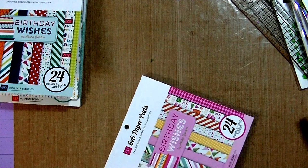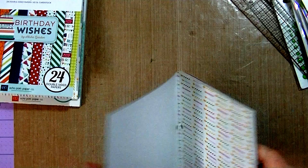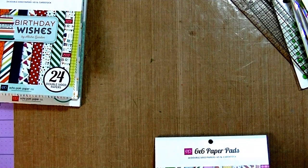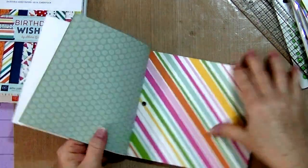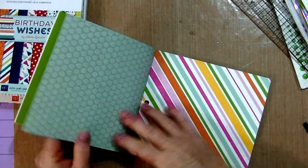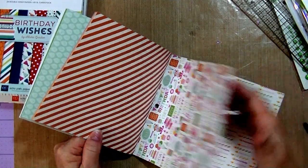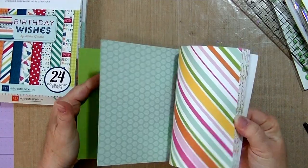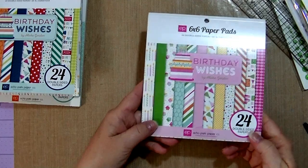It repeats so you get three of each design — really cute. This is 64-pound cardstock. Then I got the girl collection because I have a grandson and a granddaughter, so I thought it would be good to have boy and girl paper, plus we make cards for boys and girls. This one starts with the candles — it's basically the same paper, just a totally different color palette. Really cute and girly.